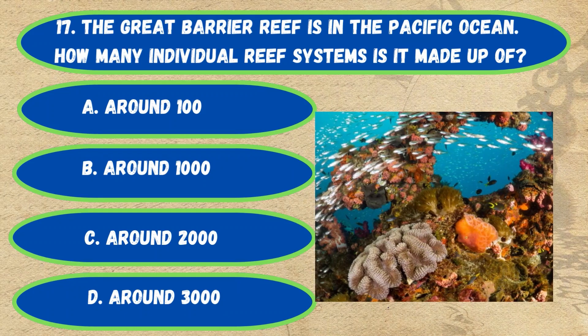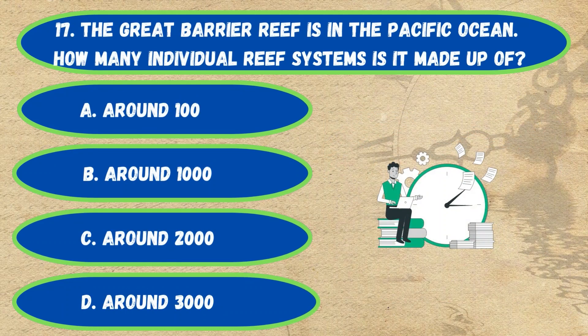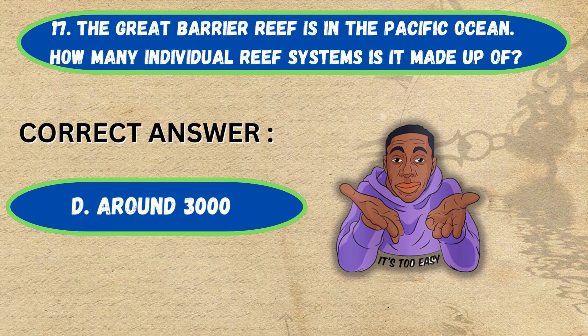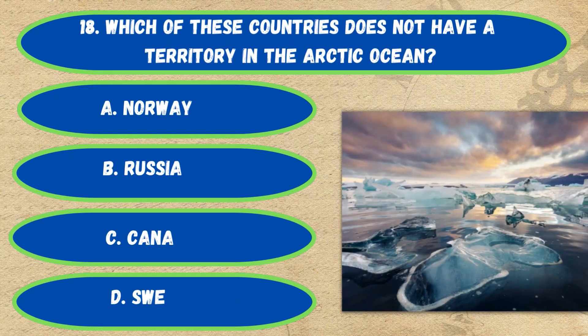Question number 17. The Great Barrier Reef is in the Pacific Ocean. How many individual reef systems is it made up of? Option A: Around 100, B: Around 1,000, C: Around 2,000, D: Around 3,000.